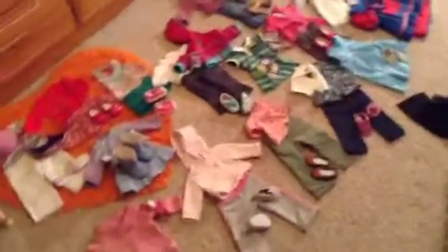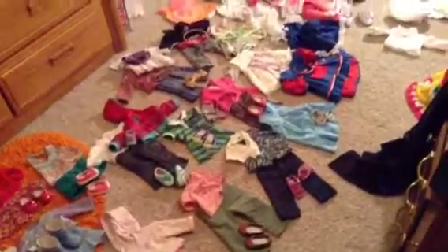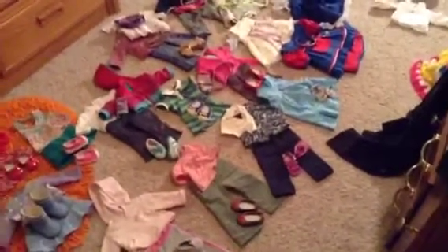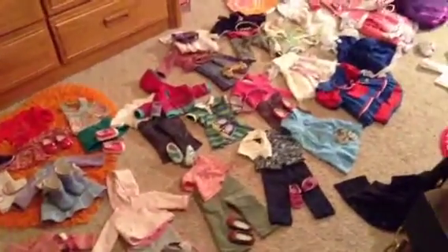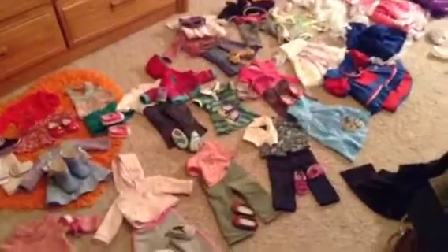My dolls are wearing their pajamas right now, so I just thought this was a good time. By the way, the light source is coming from a lamp on my nightstand — this lamp. So all my dolls are just wearing their pajamas; I'm going to show you their pajamas at the end. I also have clothing for Skylar, who is my bitty baby, but I'm just going to show you that later too.